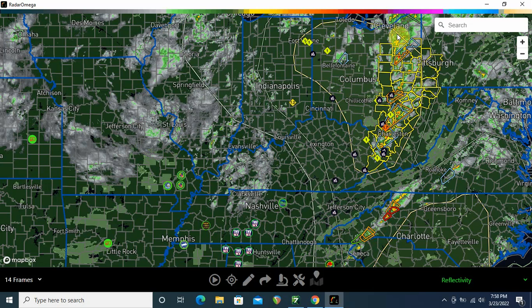This was an area of interest as well because this is right around where our upper-level low is. Plenty of rotation, so I can see why they issued this tornado watch. Thankfully, there have only been severe thunderstorm warnings, but it looks like there's also been a lot of flooding over here.